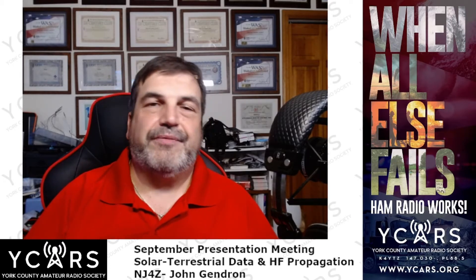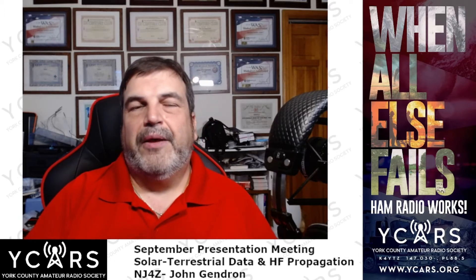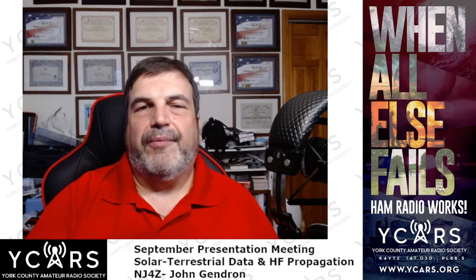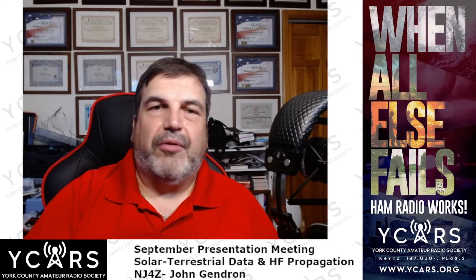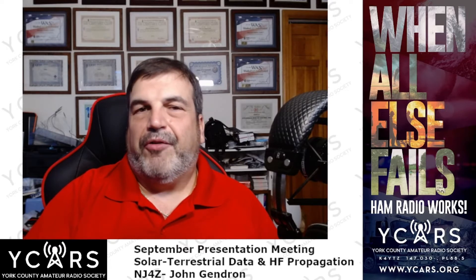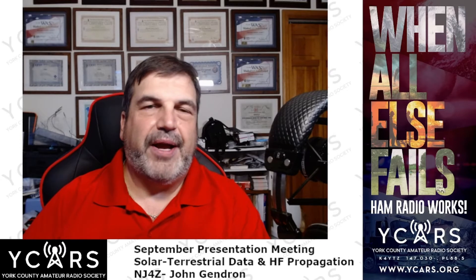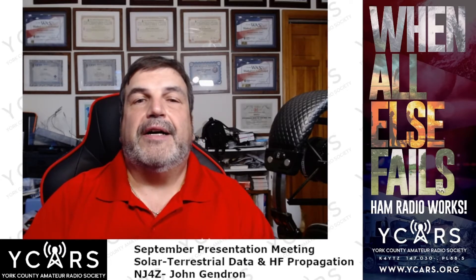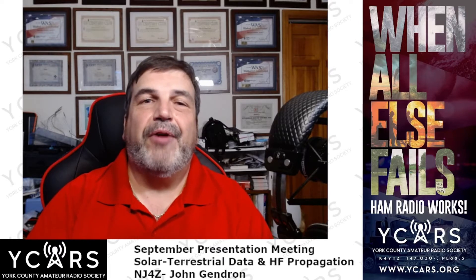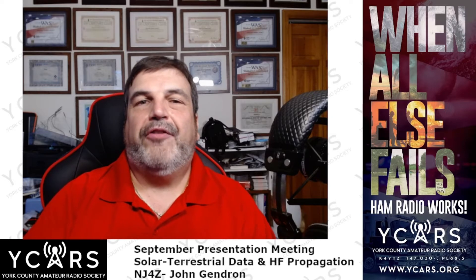We're going to talk about more than just solar terrestrial, but with a good concentration on solar terrestrial. The reason I'm doing this presentation is we have a lot of new members. Our club is growing rapidly, with a lot of new members coming in from technician and switching to general. They're getting on the HF bands, and one of the questions — being a mentor or Elmer in the club — is: what is the HF band propagation going to look like today? What band should I use? Where can I talk?